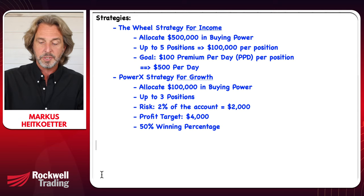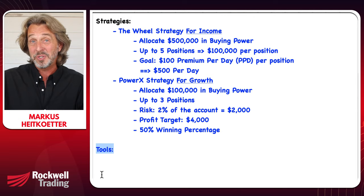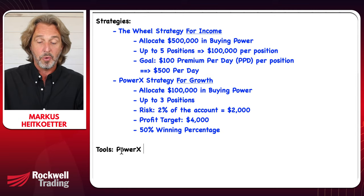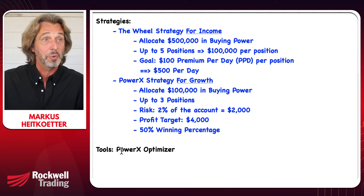Let's talk about tools, because a good trading strategy always tells you when to enter, when to exit, and what to trade — and then you need the right tools. No surprise: I will use the PowerX Optimizer because now the wheel scanner and the wheel calculator are built in, so I have everything in one tool.